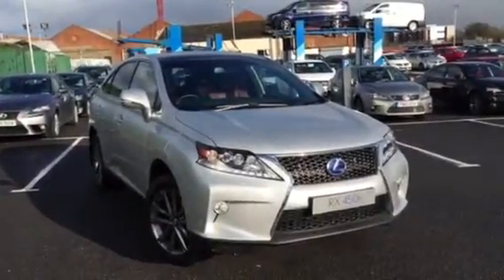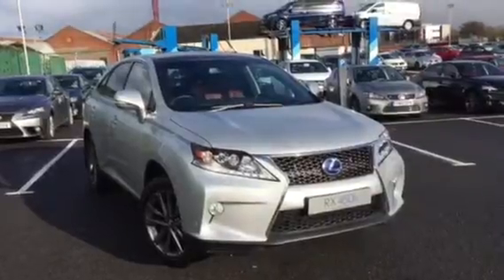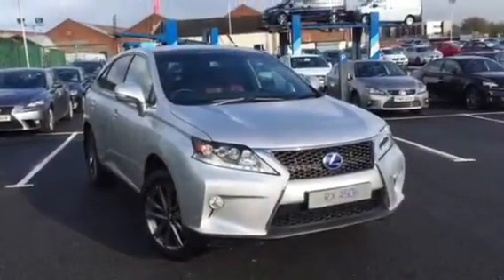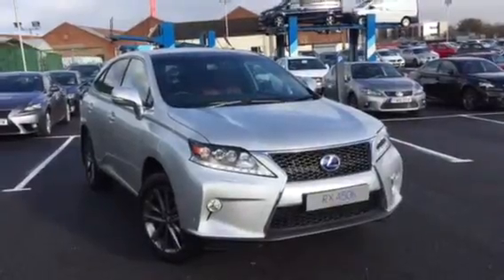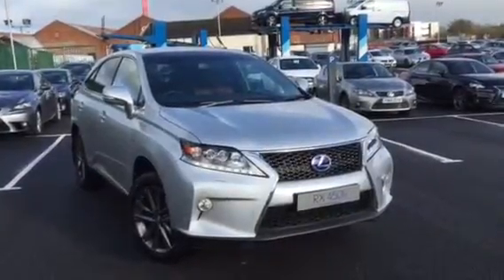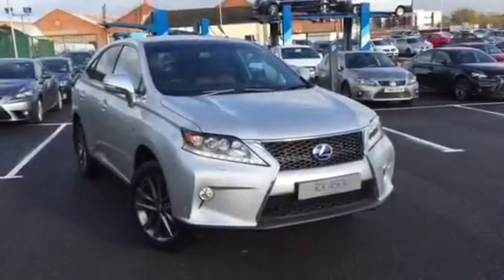Now for cash buyers, the 1.9% APR could allow you to leave all your savings in the bank earning interest whilst you can treat yourself to a beautiful new RX450. However, if you're currently on a finance agreement, this 1.9% offer will more than likely lower your current monthly payments and get you into a new vehicle with either very little cash deposit or in some cases no cash deposit, as we have found with some people.